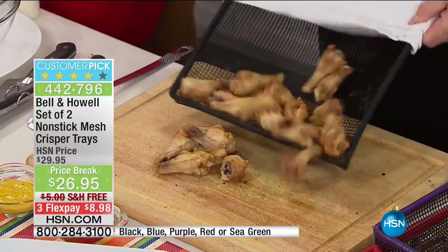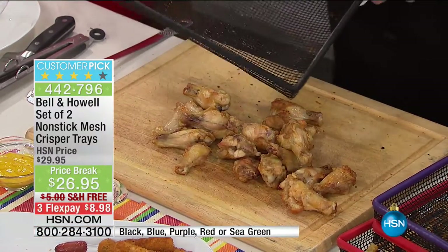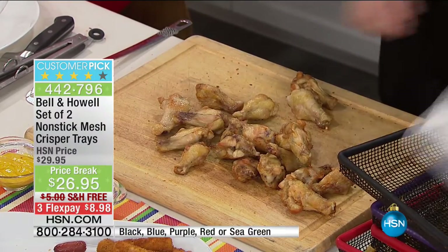You're telling me on this mesh you have not put anything on there? Nothing — you haven't sprayed it, you haven't put oil on it? Absolutely nothing. And you can see how fast and easy that's going to be to clean up. That's awesome.